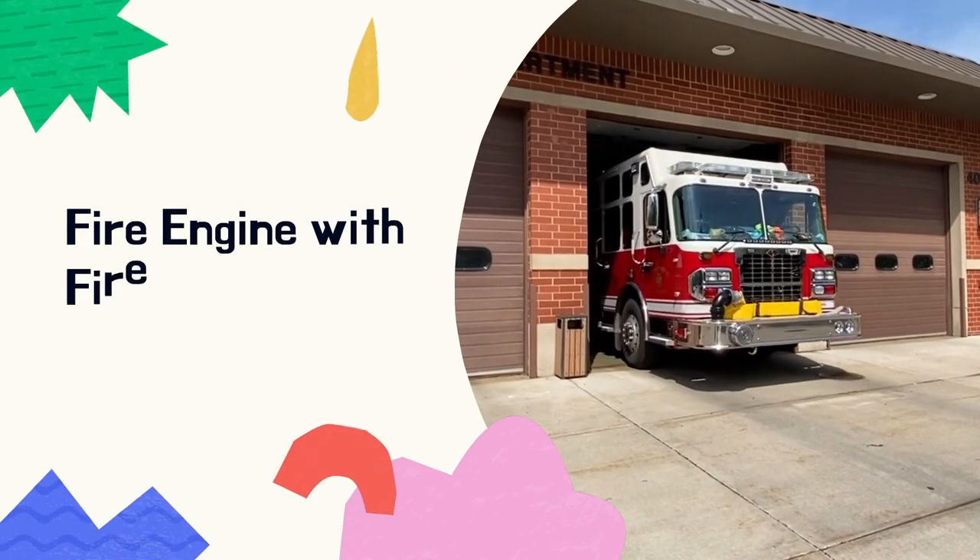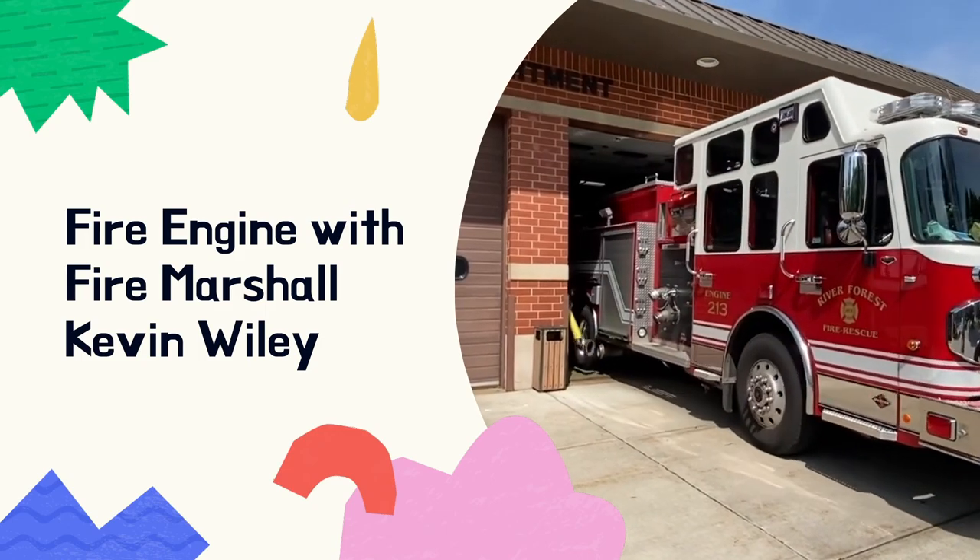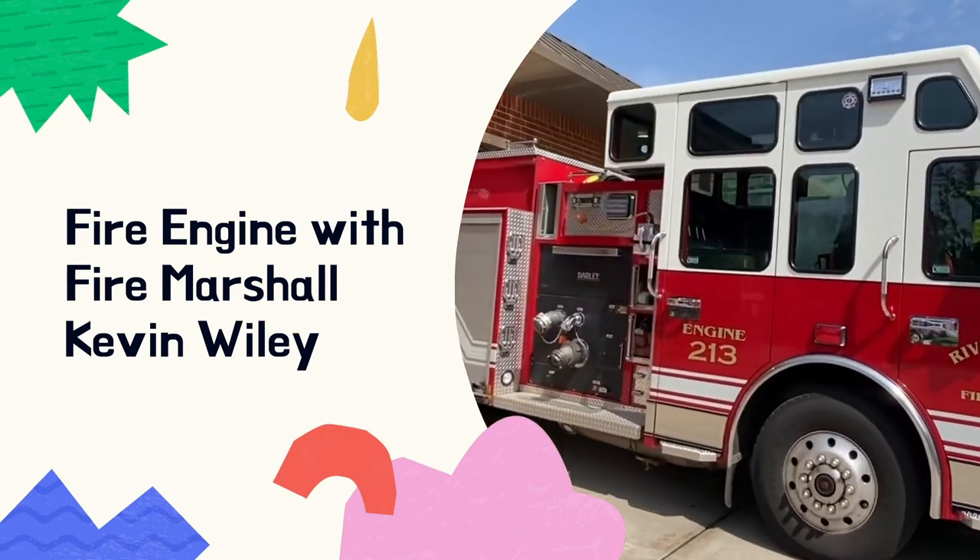Today we are at the River Forest Fire Department with Fire Marshal Kevin Wiley to check out one of the fire engines we have right here in River Forest.